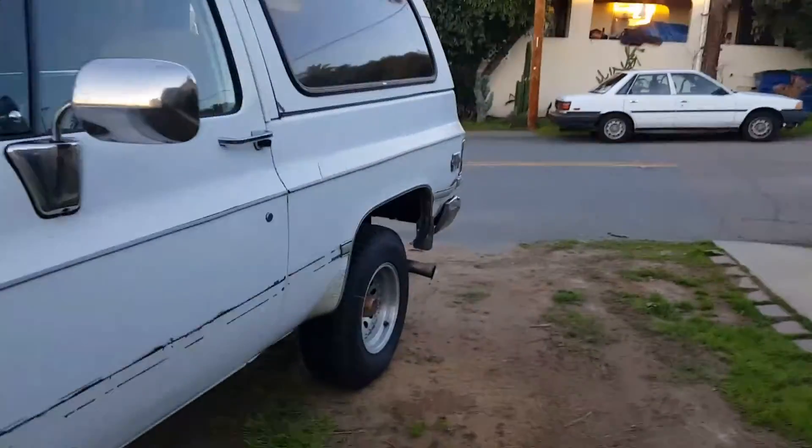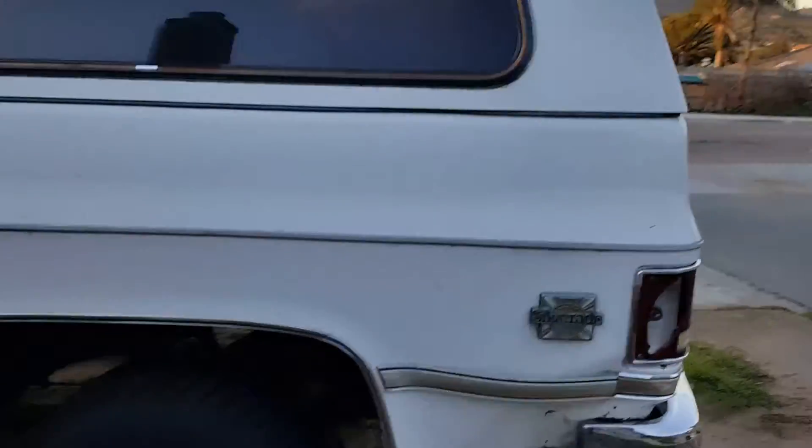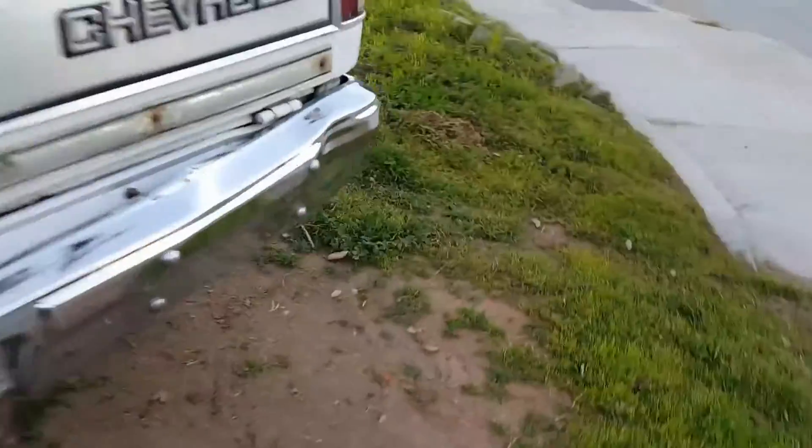It's got dual exhaust. I haven't gotten under to see how they did it, but it does have pipes coming out of each side. The weird thing is this side has some weird curl outward piece on the outside.